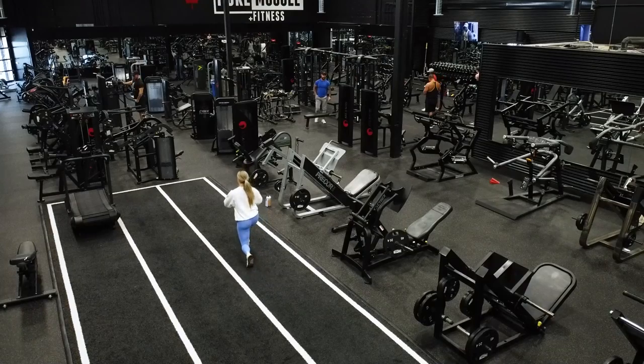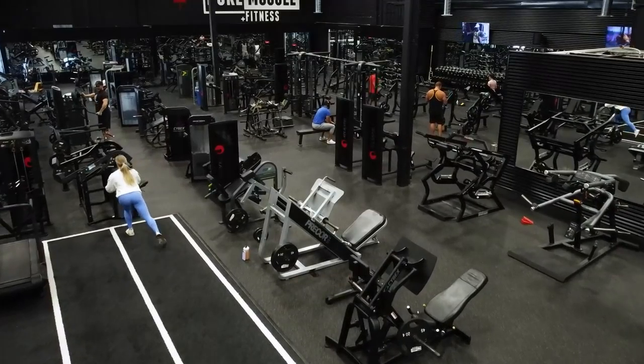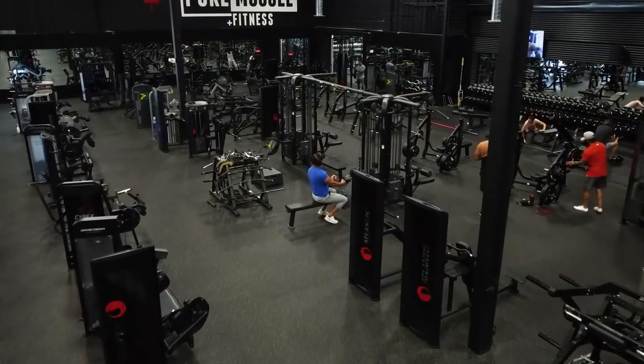Alright guys, so we're going to be walking through Pure Muscle & Fitness. A little bit of background — a lot of people will be wondering why did we open this gym, what was the goal? With anything we do, whether it's HD Muscle or whether it's the gym, we're always looking to do something different. We're about quality, about creating an environment and a community that lots of people can enjoy.